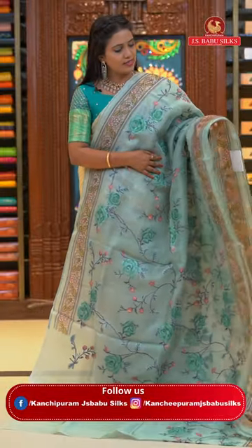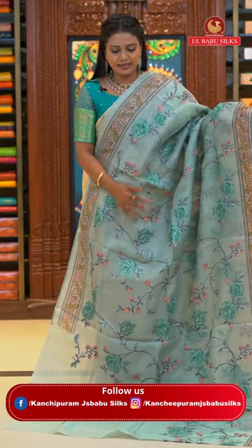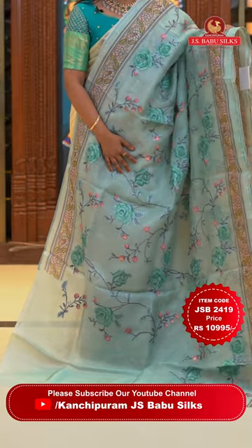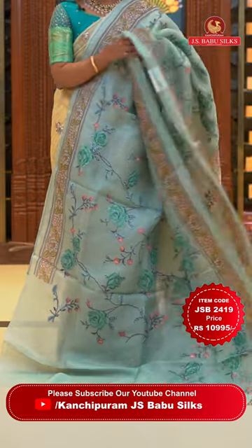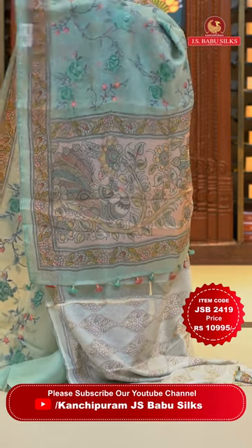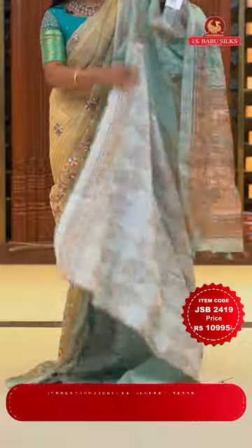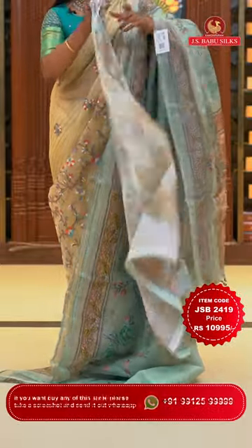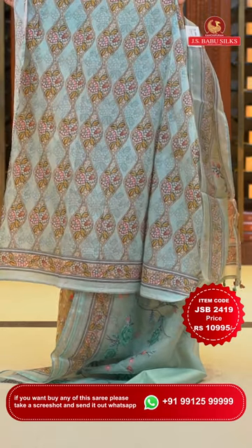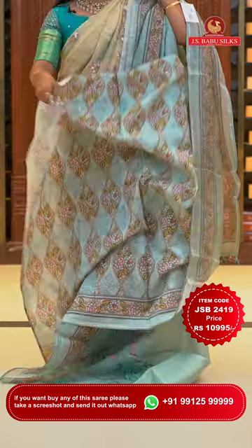Here we go with a mint green colour chikankari saree. All over body rose floral jaal — beautiful combination. Printed border with lace finishing. Beautiful kalamkari printed pallu with tassels. Self-color blouse with lovely print — very classic, ethnic and trendy. Saree code JSB2419 and the price Rs. 10,995 only.